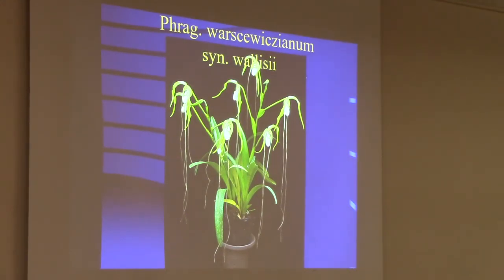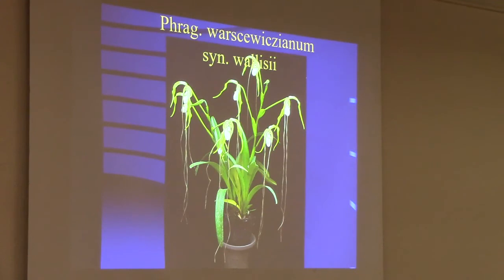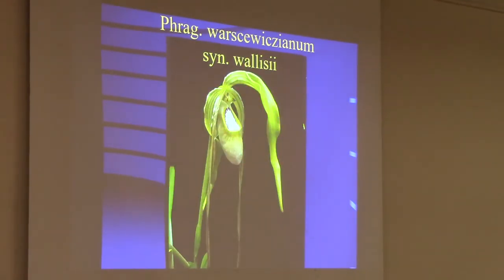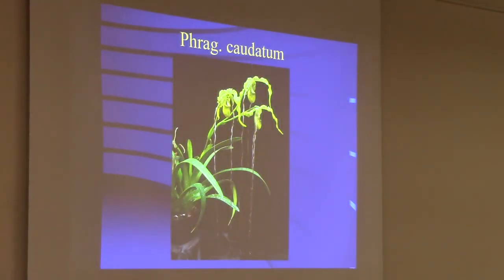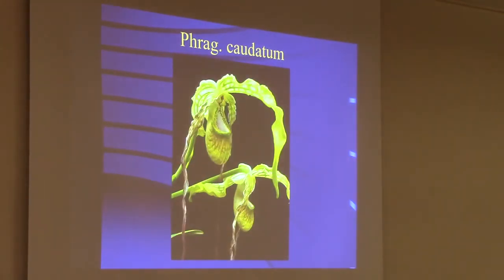Warscewiczii, originally called Wallisii, is a fantastic plant. This one had five flowers on each inflorescence — I've never seen more than that in my entire life on this species. The caudatum has one of the largest flowers, a really big pouch and really big dorsal. The dorsal keeps water out of the pouch when it rains — you don't want the pouch to fill up as the flower will rot and the fly will drown and won't be able to pollinate.